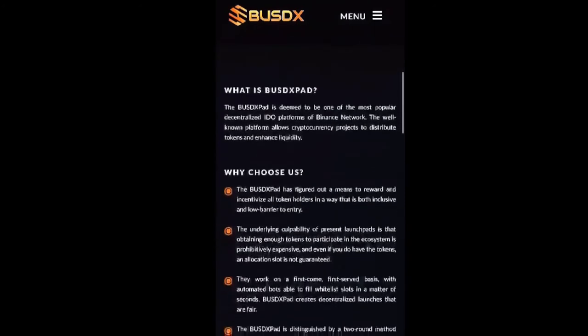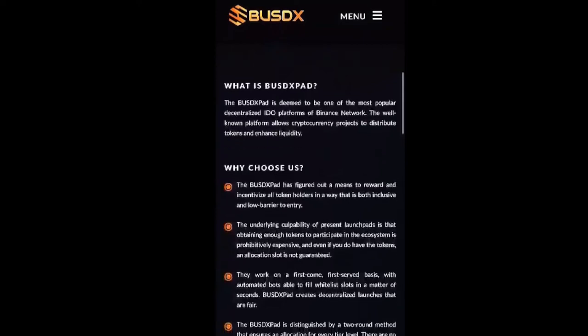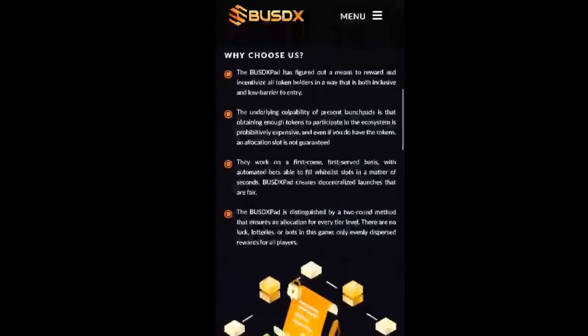Scrolling down we can see it says: what is BUSD X pad? The BUSD X pad is deemed to be one of the most popular decentralized IDO platforms on the Binance Network. The platform allows cryptocurrency projects to distribute tokens and enhance liquidity. It goes on to say why choose us — the BUSD X pad has figured out a means to award and incentivize all token holders in a way that is both inclusive and low barrier to entry, making it cheaper to participate compared to existing launchpads.